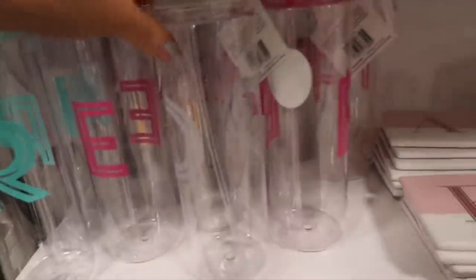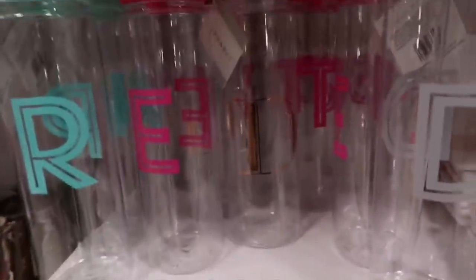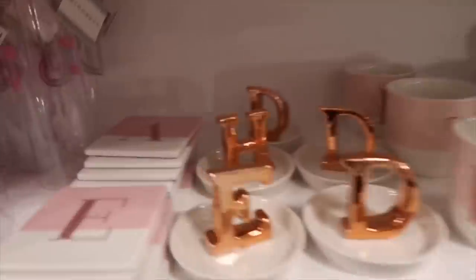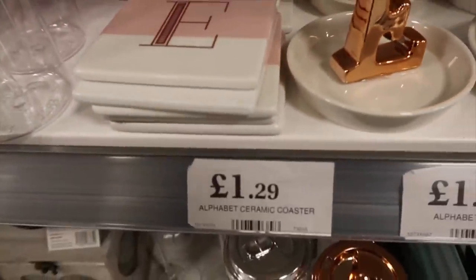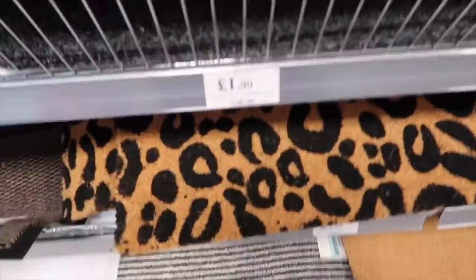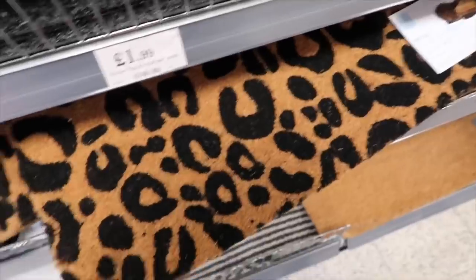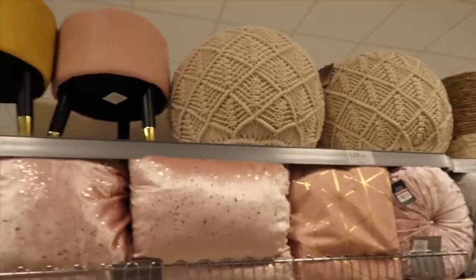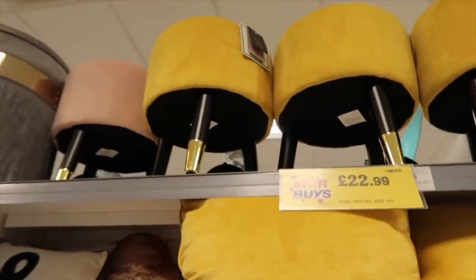They've got these alphabet letter water bottles in aqua blue, pink, rose gold, and grey for £1.99 - really nice. They've got a huge range of everything with your initial on it. There are also cute little letter coasters for £1.29. I actually bought some flooring today for our house - we're getting our front porch and bathroom done. Look at this leopard print doormat for £3.99 - at the moment that is such a vibe.